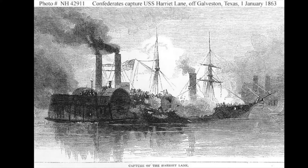The battle is sometimes called the Second Battle of Galveston, as the Battle of Galveston Harbor in October 1862 is sometimes called the First Battle of Galveston.